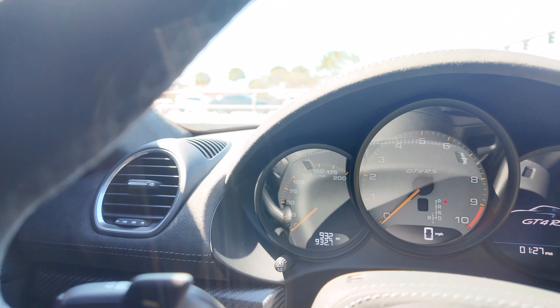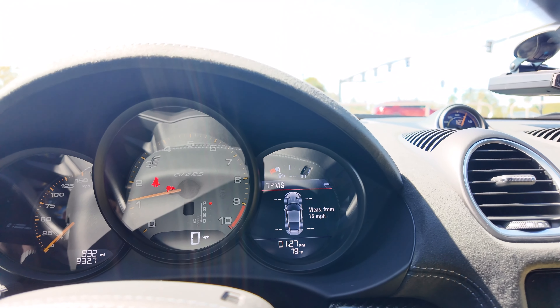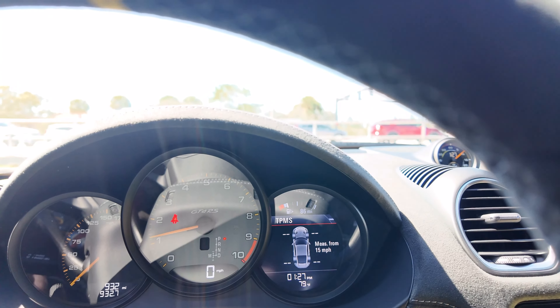All right boys, crazy back session with the wifey — that was awesome. And we are exactly at 932. Let's see if we get the break-in warning. GT4RS now completely broken in. Time for some 9k, boys. I'm so stoked. Let's do this.